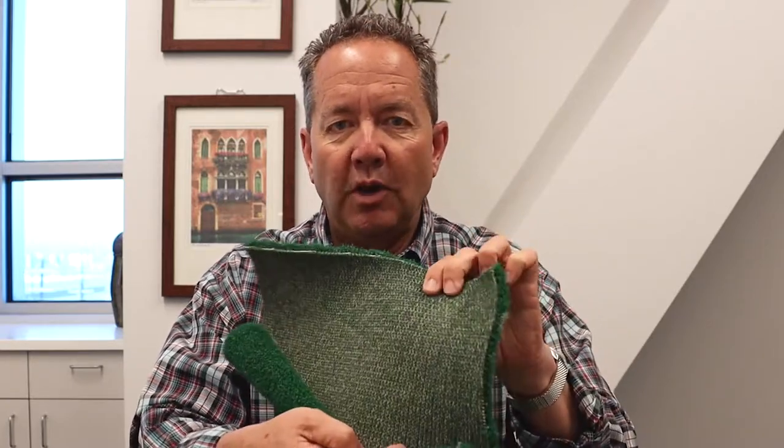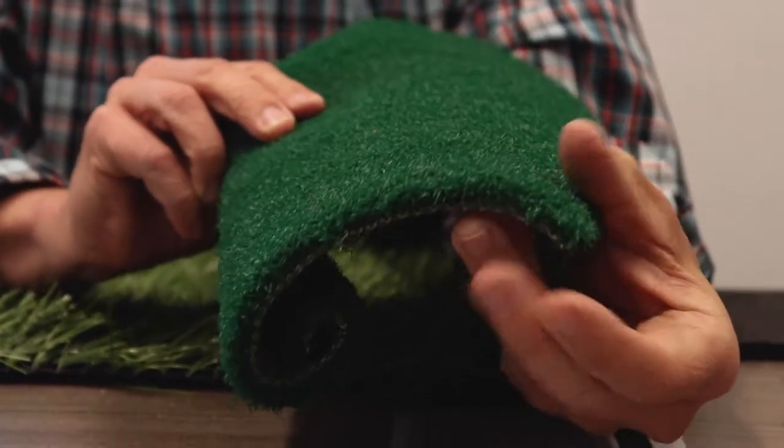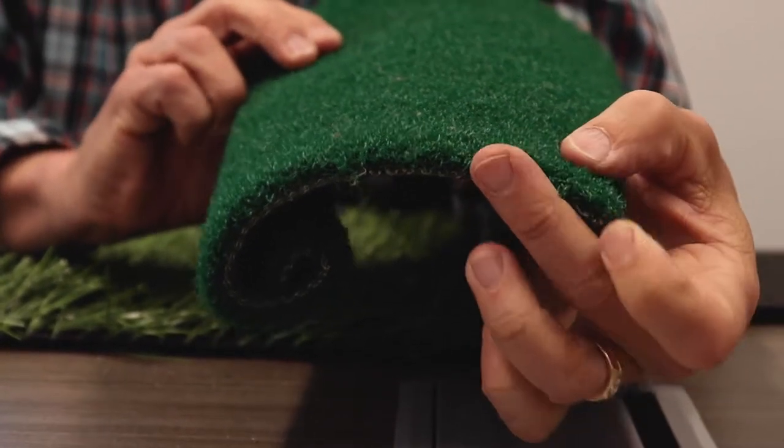So they looked around quickly and found something that was already being made — a woven product. It was called AstroTurf. That's what they named their version. Made out of nylon, it's really like a Brillo pad — super abrasive, very short, very tough.